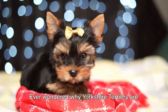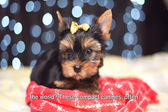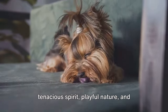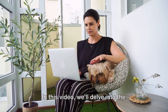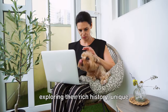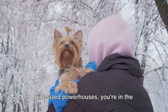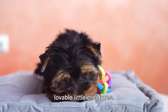Ever wondered why Yorkshire Terriers are one of the most popular dog breeds around the world? These compact canines, often referred to as Yorkies, have certainly won over hearts globally with their tenacious spirit, playful nature, and striking appearance. In this video, we'll delve into the fascinating world of Yorkshire Terriers, exploring their rich history, unique characteristics, and specific care requirements. So, if you're intrigued by these pint-sized powerhouses, you're in the right place. Stay tuned to learn more about these lovable little creatures.